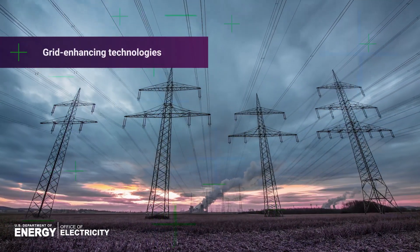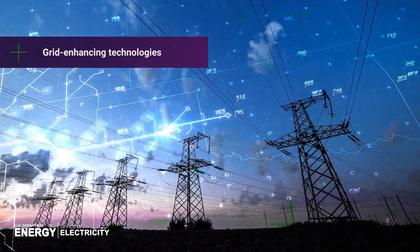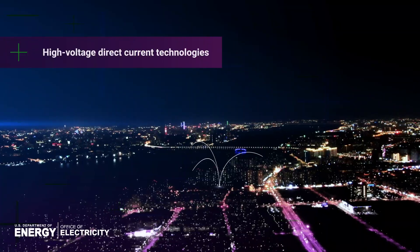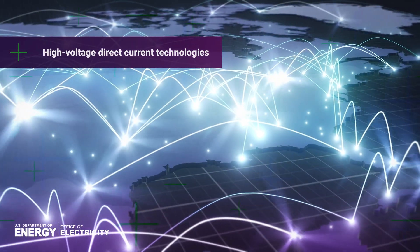Grid-enhancing technologies such as dynamic line rating and power flow controllers to optimize how our existing grid infrastructure can manage power flow more efficiently. High-voltage direct current technologies to reduce the losses and costs involved in transmitting power over long distances and to better connect renewable energy sources to end users.